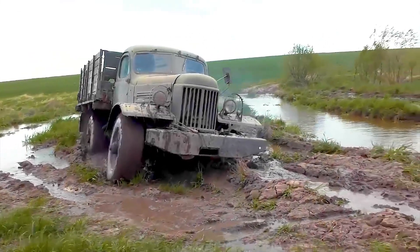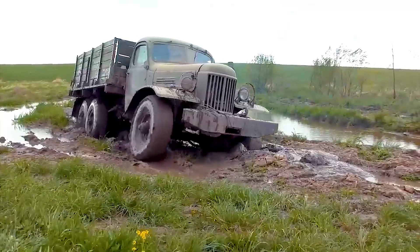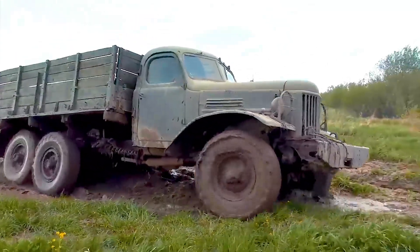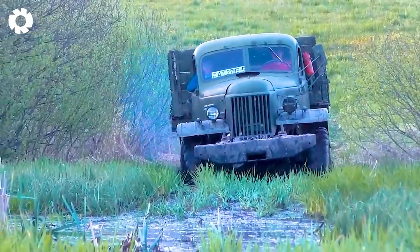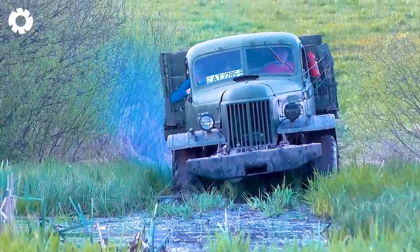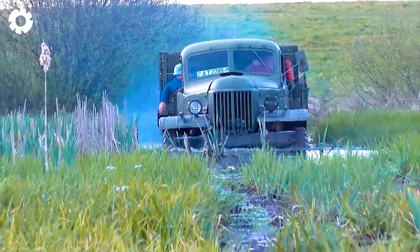In the face of all challenges, the ZIL-157 demonstrates its outstanding off-road capabilities with a powerful engine delivering hundreds of horsepower. This durable machine conquers rough terrain, records great moments, and affirms its class in all harsh conditions.